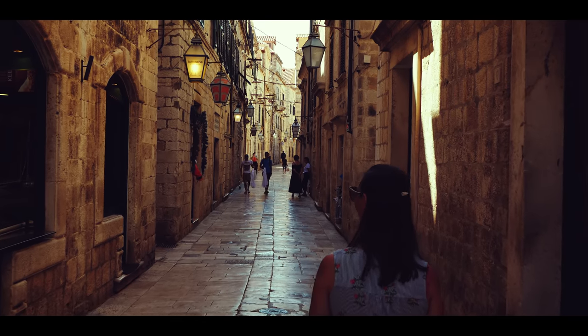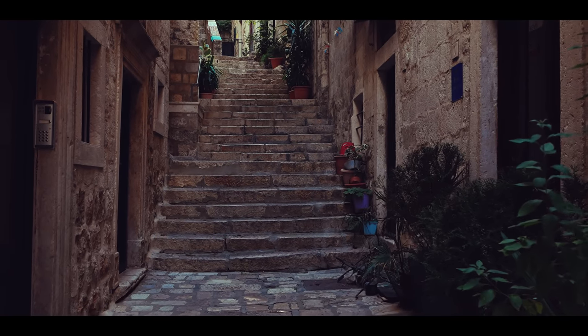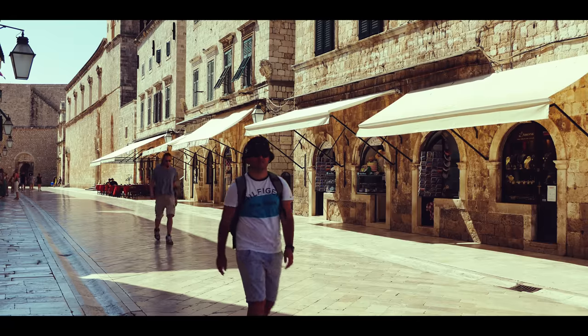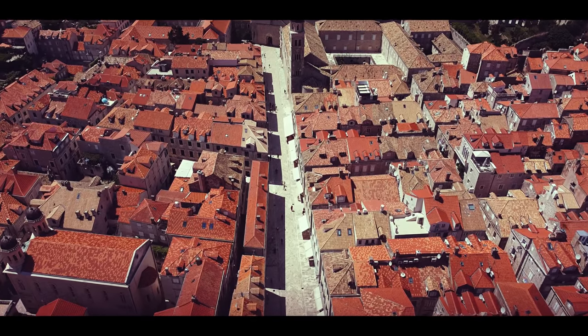Last time when we visited Dubrovnik, it was a totally different experience than today, and we liked it. You can only see locals and fewer tourists in the city. Therefore, you have a feeling that you are in a medieval time.